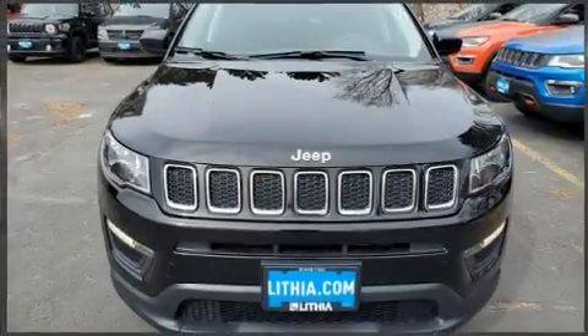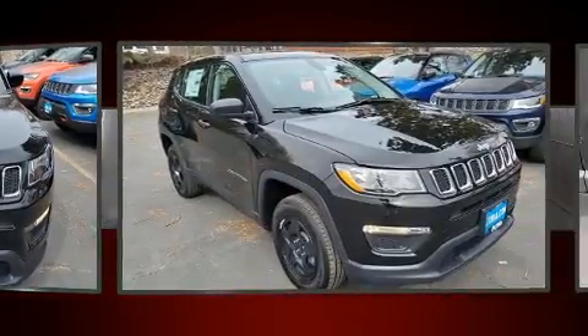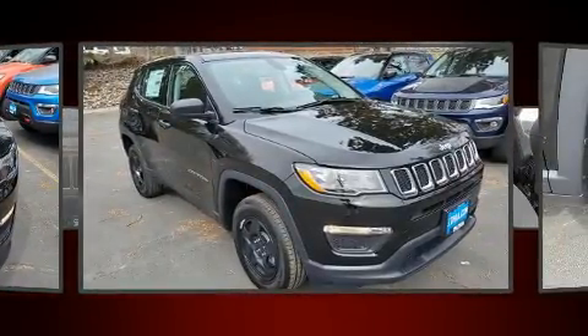Take command of the road in the 2020 Jeep Compass. It features four-wheel drive capabilities, a durable automatic transmission, and a 2.4-liter four-cylinder engine.